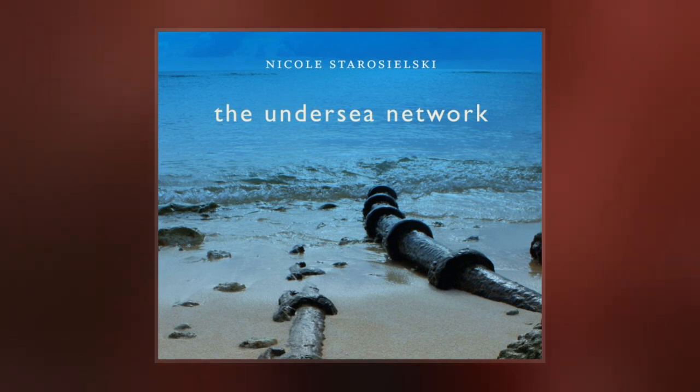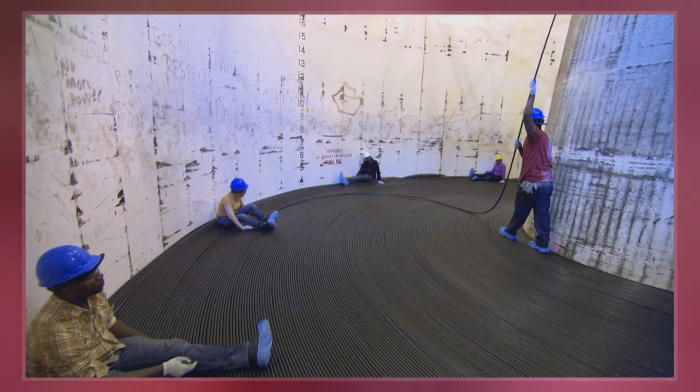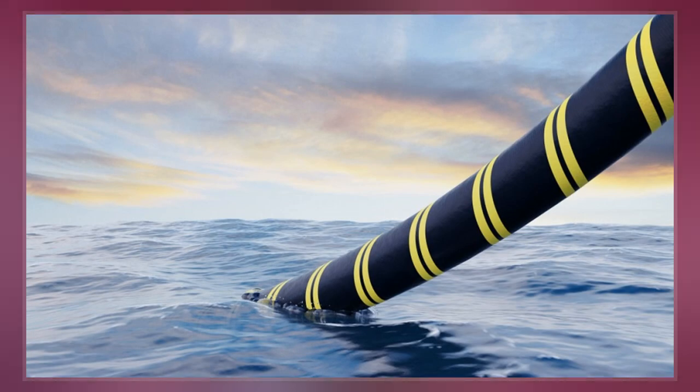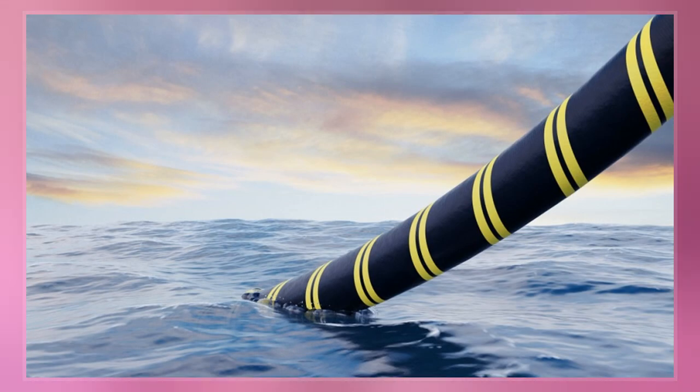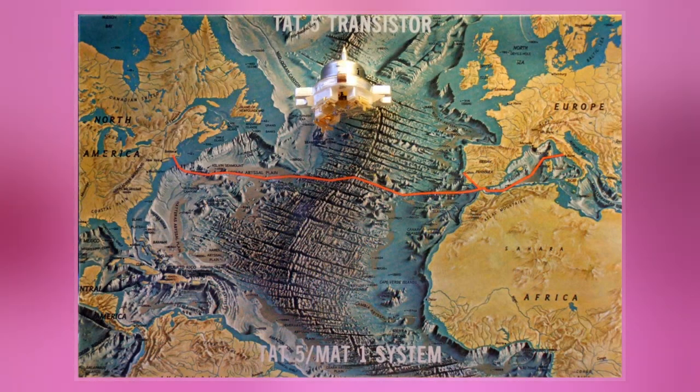TAT-1 was the first transatlantic telephone cable system. It was laid between Gallinich Bay, near Oban, Scotland and Clarenville, Newfoundland between 1955 and 1956 by the cable ship Monarch. It was inaugurated on September 25, 1956, initially carrying 36 telephone channels.